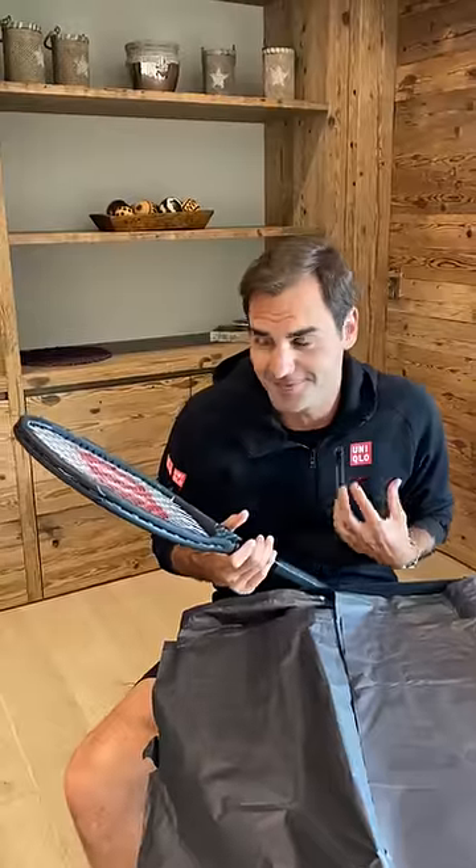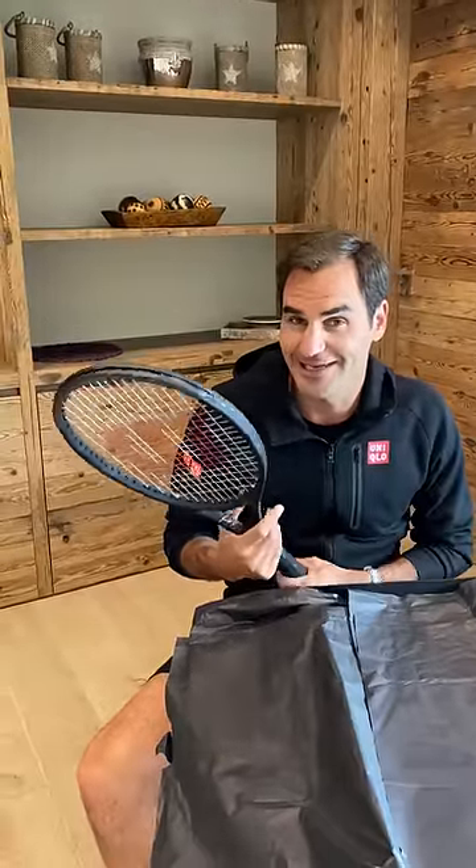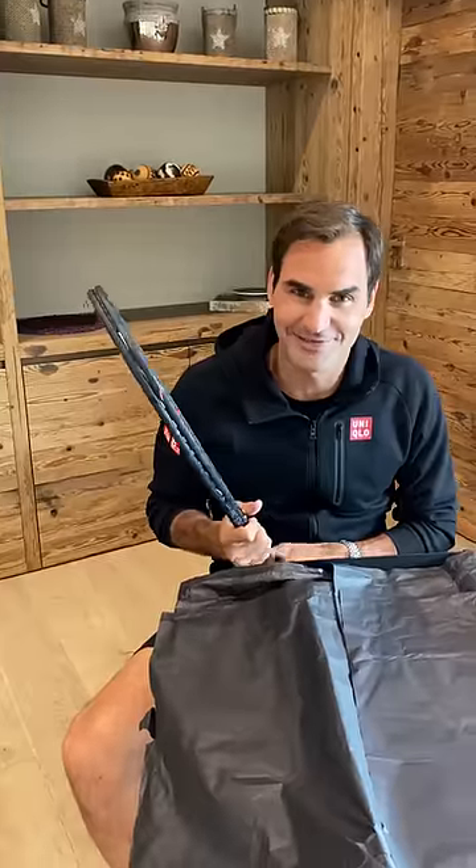Playing with the Pro Staff reminds me of my heroes Stefan Edberg and Pete Sampras. They played with it. I played with it when I was young and now I can't wait to play with it myself. The new Evolution RF 97. Here we go.